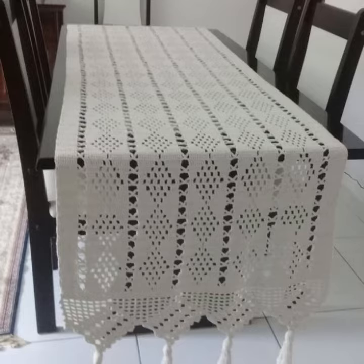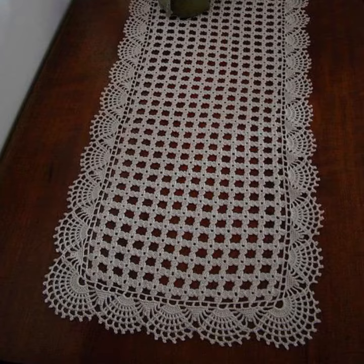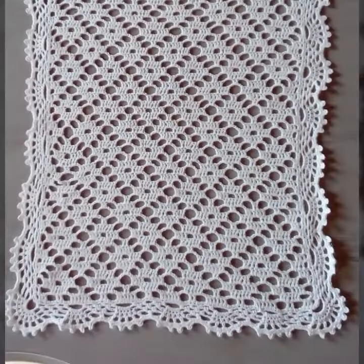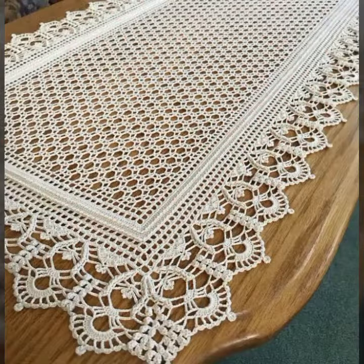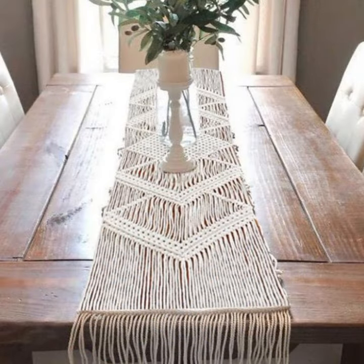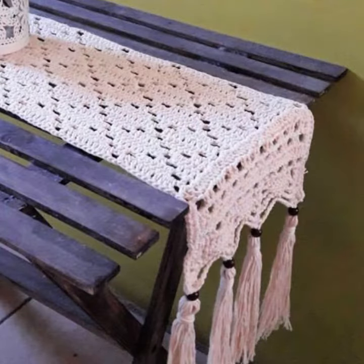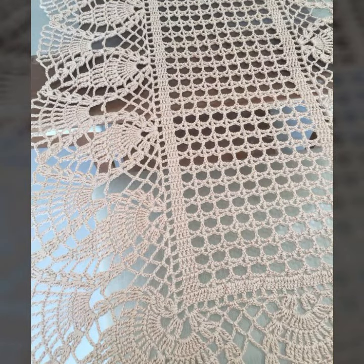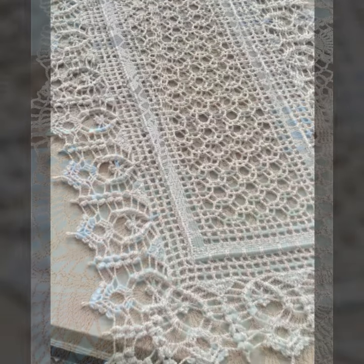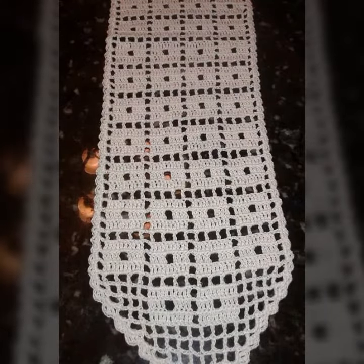Hello friends, welcome back to my YouTube channel. Today I will talk about a more stylish and gorgeous selection of most demanding crochet table cover designs — table cover ideas with beautiful designs and beautiful ideas for you, featuring different designs, different ideas, and different color combinations and contrasts.